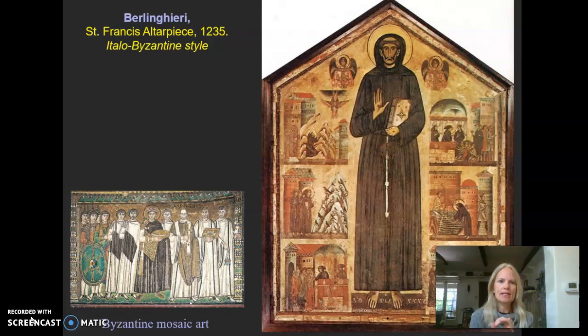Berlinguerri exemplifies how these artists have one foot in the Byzantine medieval past but are starting to push things forward. He is the least progressive of the group we'll look at in our Proto-Renaissance lectures, but he's a great benchmark to contrast with what would come within a few decades from the other artists we'll meet in the series.